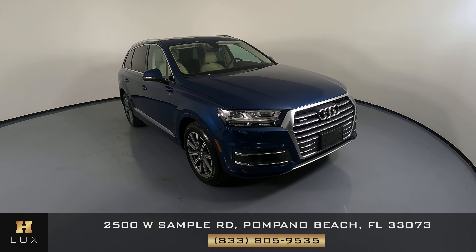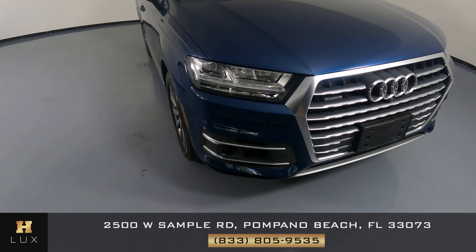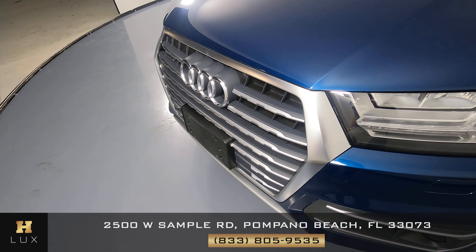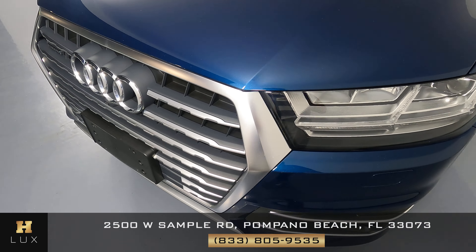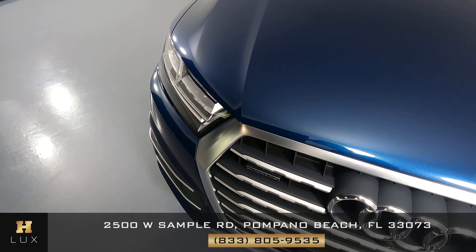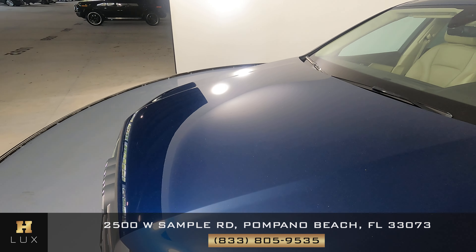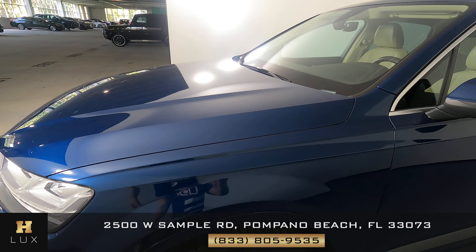The first thing we're going to do is go panel by panel checking out the vehicle, and we're going to start right here with the front bumper. The front bumper looks perfect — I'm not seeing any sort of damage. What about the hood? Perfect. Again, I'm not seeing any scratches, any dents, or any other type of damage.